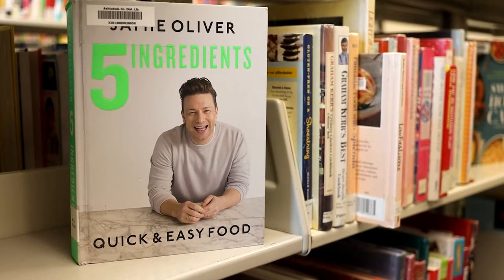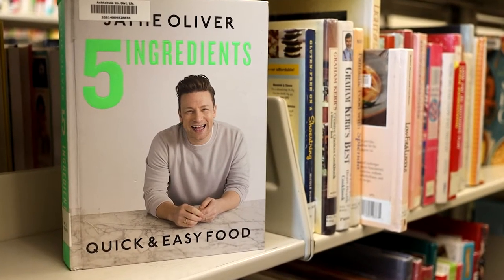Jamie Oliver is a really popular chef. He has a number of books with easy to follow recipes, and most of them have five ingredients or less.